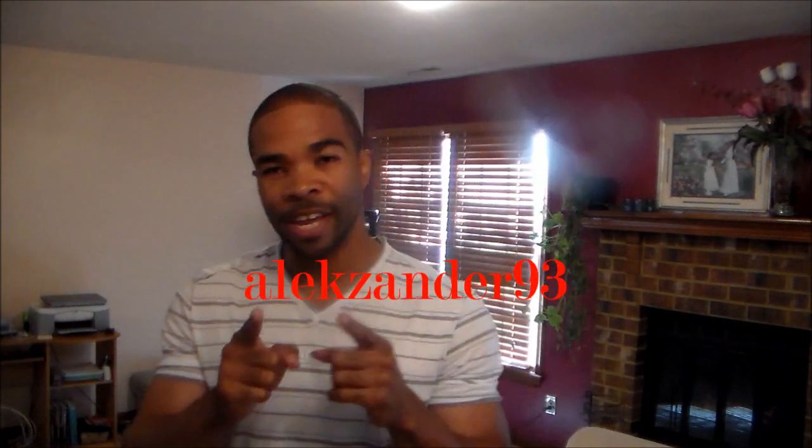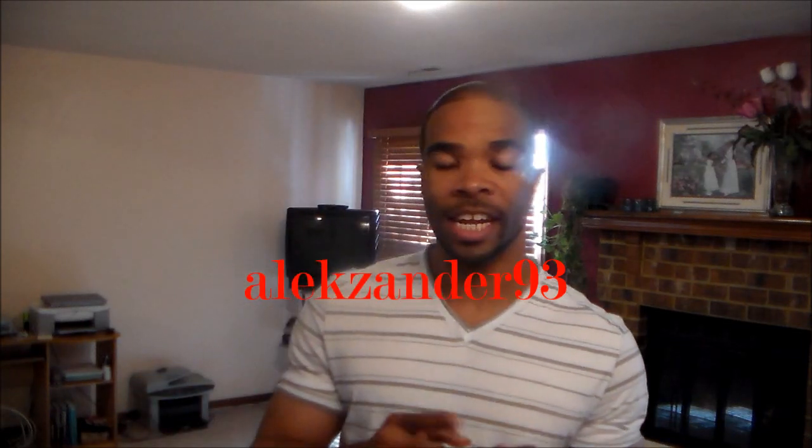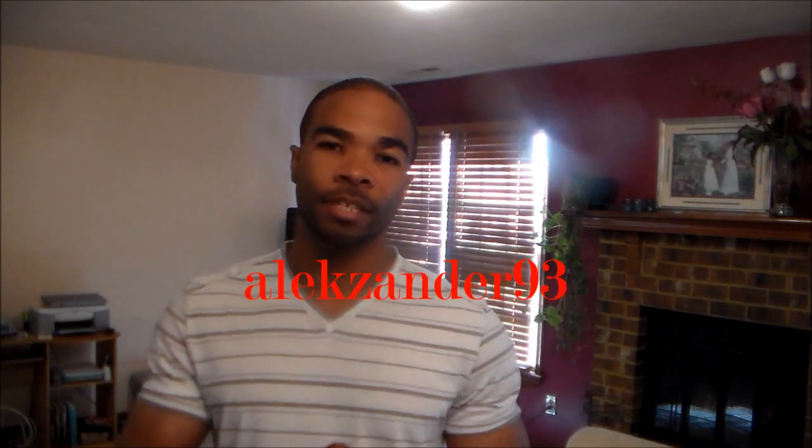I'm going to give a special shout out to the new subscribers and to this guy for being number 100. Thank you, man. You had a lot of questions and I appreciate it and I hope I answered all of them. If I didn't, just go ahead and hit me another message and I'll get right back to you.